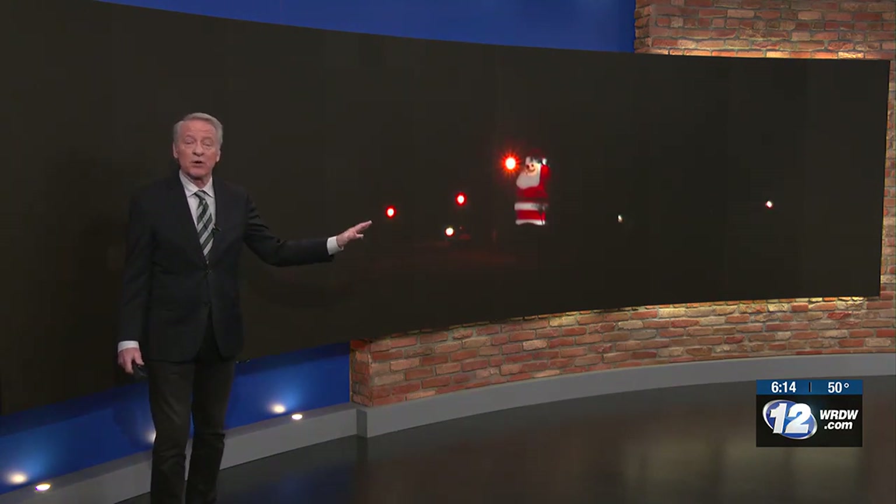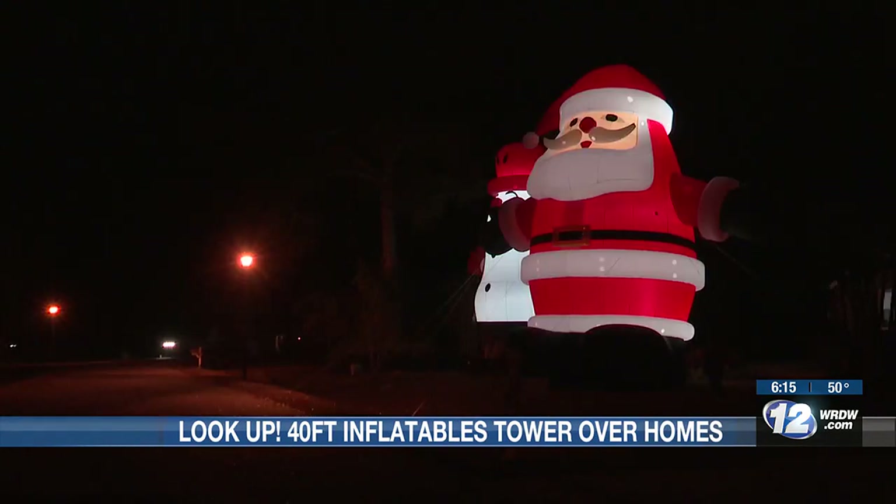Some people do a lot for Christmas. These are 40-foot inflatables that have actually taken over a yard in Hepzibah. You may be wondering why the homeowner decided to go with these super-sized Santa and Frosty the Snowman. Will Volk stopped by to find out. Out of all the Christmas decorations on the block, Regina Kirkland's stand out in a big way.